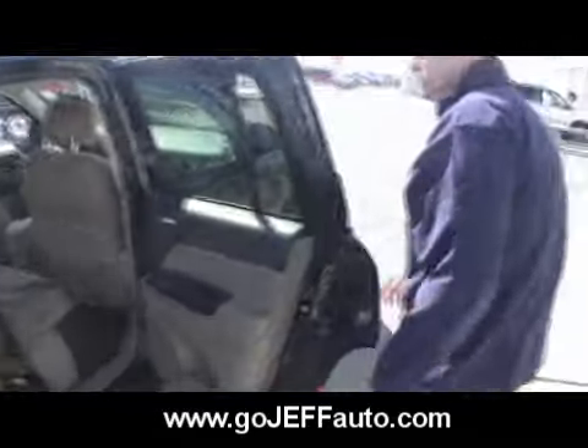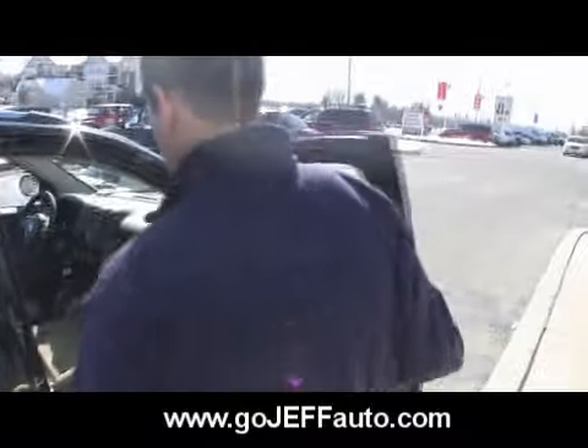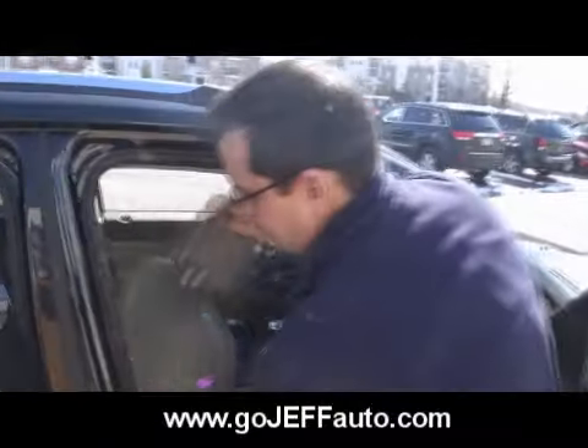For the first time, the Jeep Compass has been trail-rated with the Freedom Drive 2. Look at that — you can put your surfboard in there, if you knew how to surf. Or plywood, though you don't know how to do anything with plywood either.